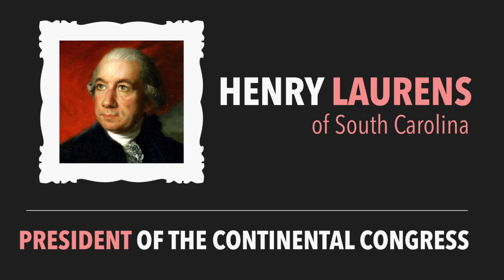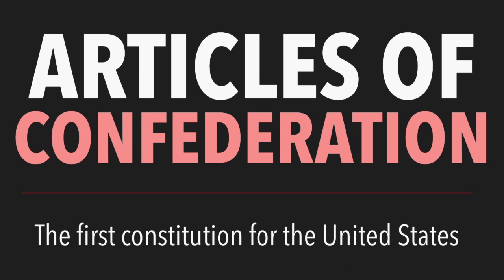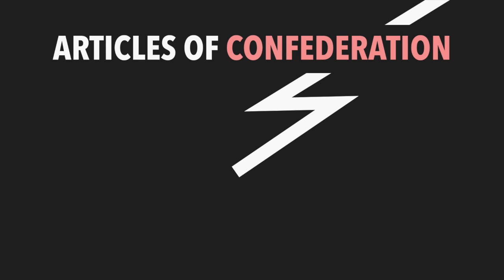After signing the Declaration of Independence, the Articles of Confederation were written. They became the first constitution for the United States. South Carolina quickly approved the Articles of Confederation, though some other states had concerns about the document.